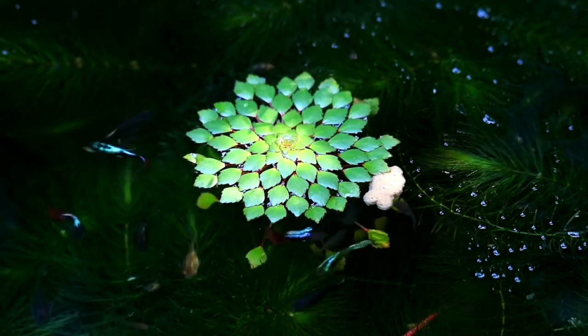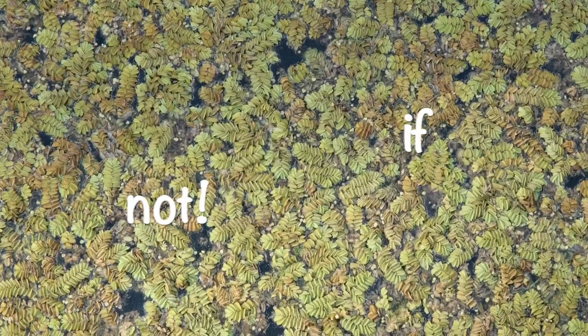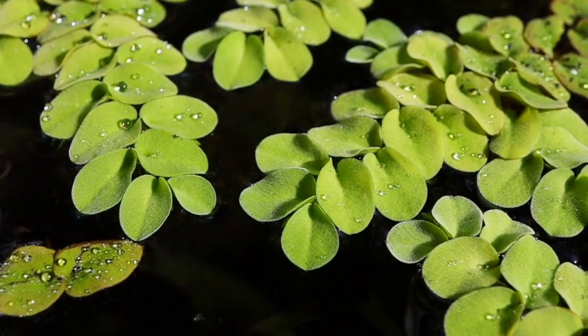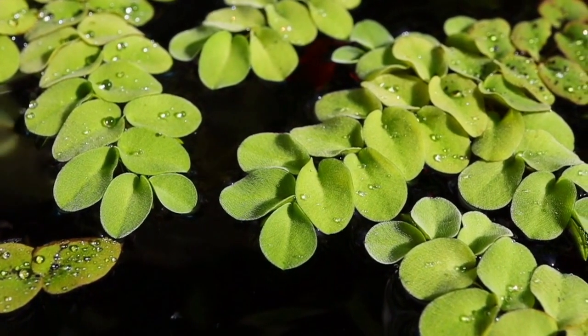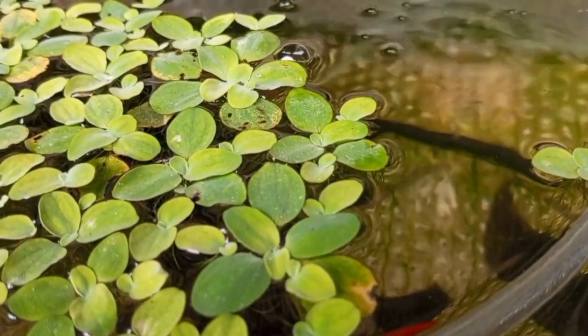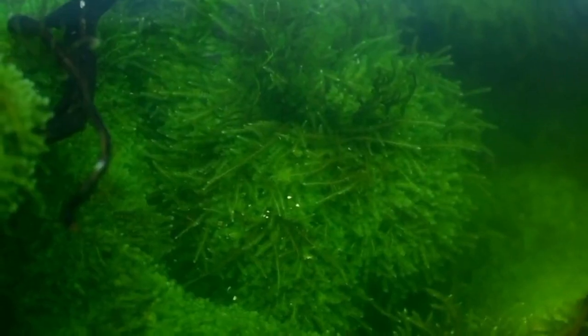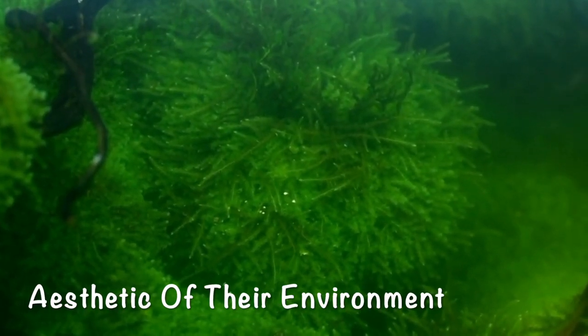Do you have any floating plants in your freshwater aquarium? If not, your planted aquarium may be losing out on an entirely new dimension. Floating aquarium plants can bring a completely new look to your tank. In fact, they're our favorite suggestion for aquarists who want to improve the overall aesthetic of their environment.